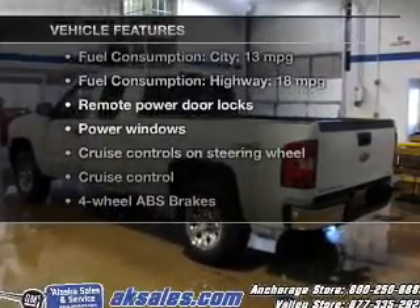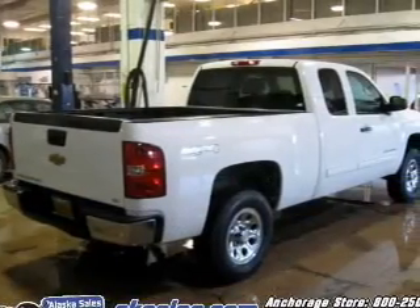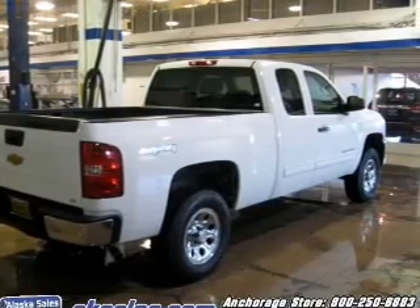Enjoy these notable features included in this vehicle: power door locks, power windows, cruise control, an AM-FM stereo with a CD player, satellite radio, power mirrors, and power steering. Call today to schedule a test drive.